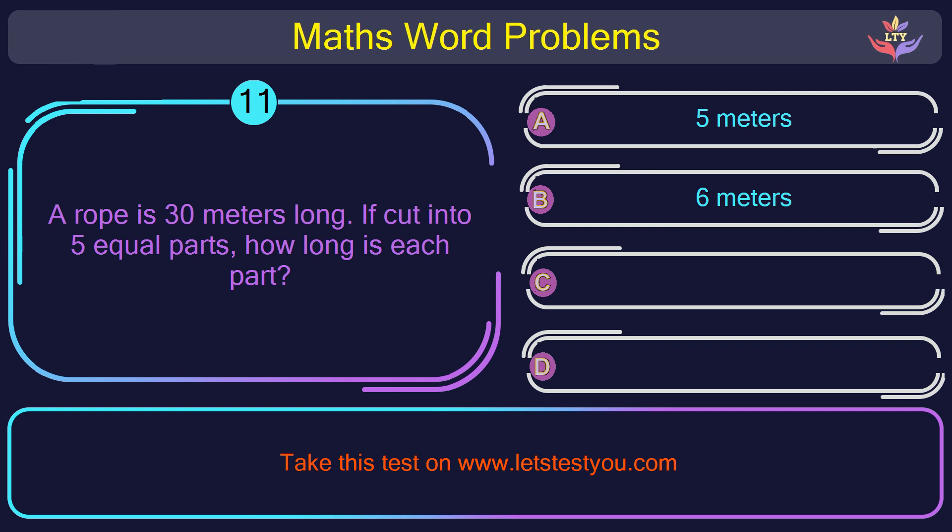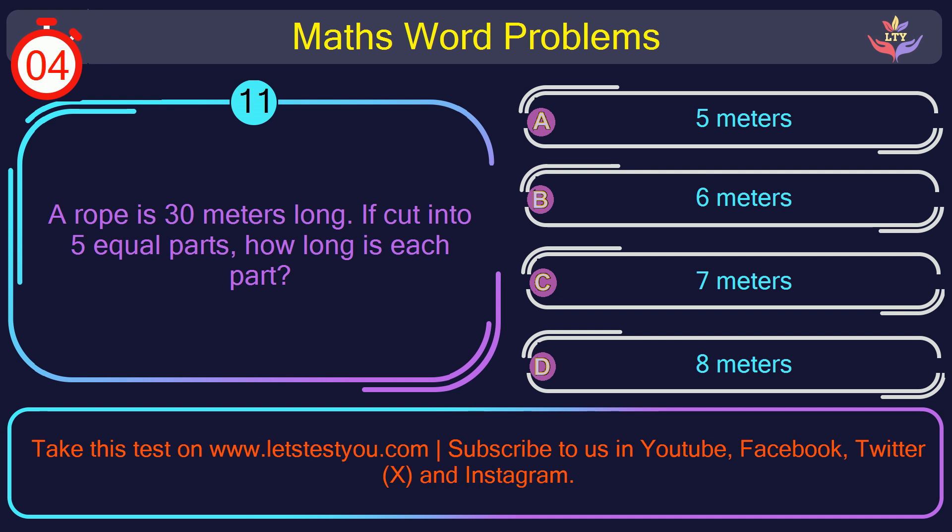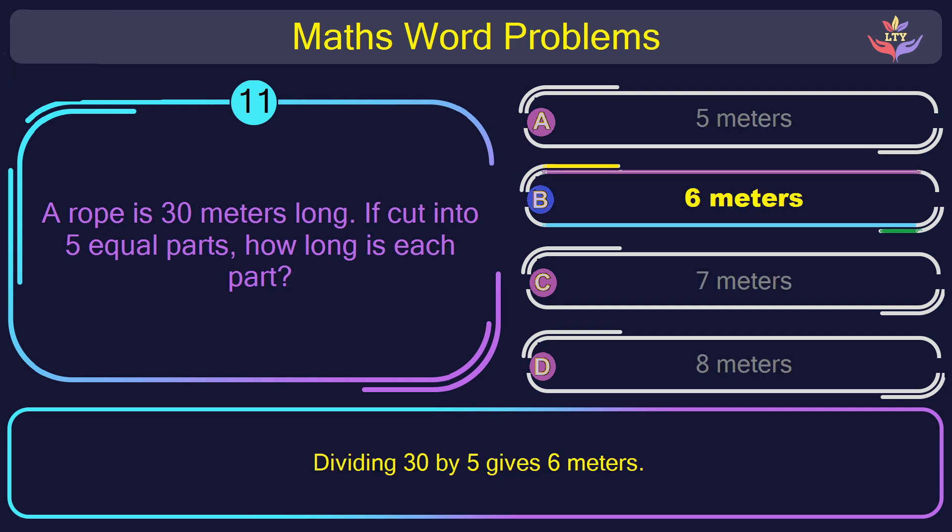Question number 11: A rope is 30 meters long. If cut into 5 equal parts, how long is each part? The correct answer is option B: 6 meters. Dividing 30 by 5 gives 6 meters.